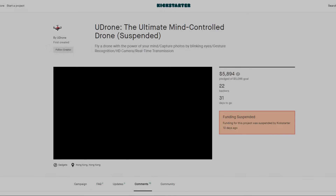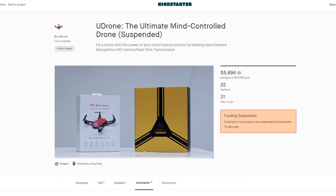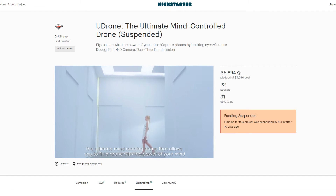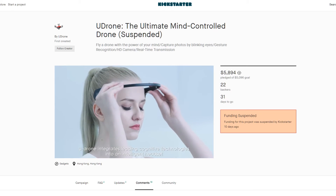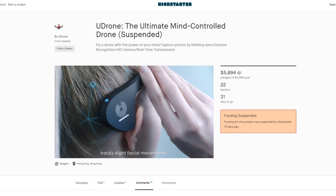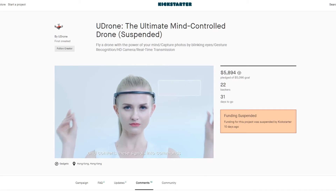You're going to love this next one, because you'll be able to fly something using the power of your mind. Introducing U-Drone — the ultimate mind-reading drone that allows you to fly with the power of your mind. U-Drone integrates leading cognitive technologies into an intelligent headset that reads your brainwaves, tracks slight facial movements, and converts these signals into commands.